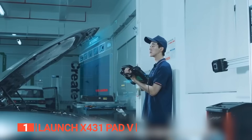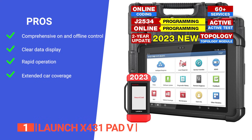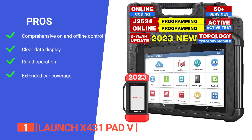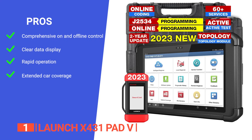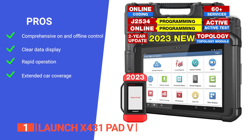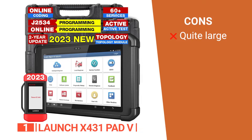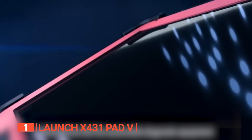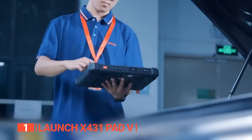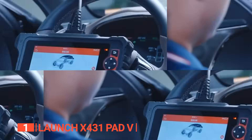Its pros are that it supports both online and offline ECU coding for more than 30 car brands, the graph can display data for up to four diagnostic parameter IDs simultaneously, diagnosis is quick and convenient, and car coverage extends to the latest vehicle models with two more years of updates. However, it is a little bulkier than most of the others on this list. The Launch X431 PAD V is a brilliant unit suitable for technicians, car dealers, automotive engineers, and service shops looking for a wide-range compatible OBD2 scanner.